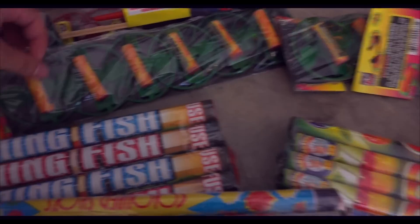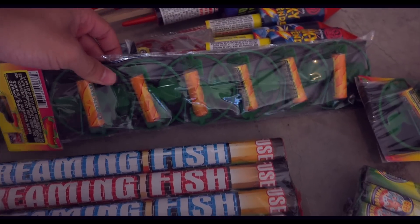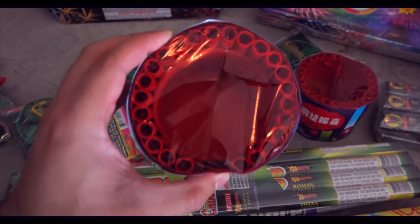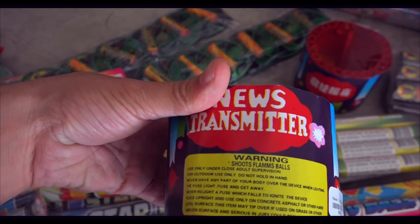And these are just some little helicopters. And this was only a dollar — News Transmitter. Pretty cool.